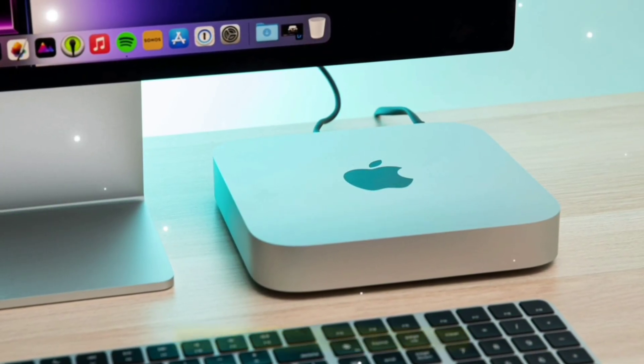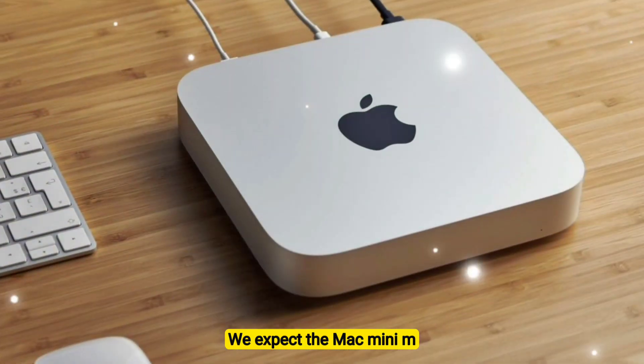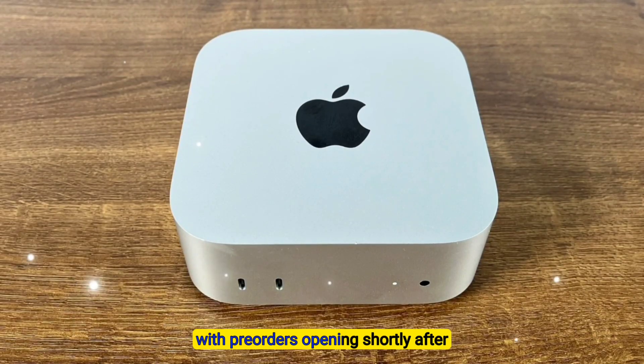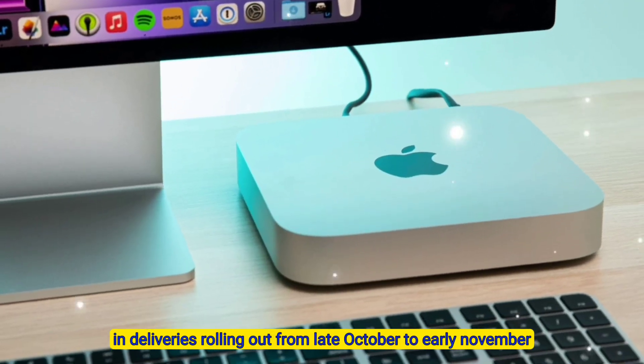Release date — if Apple sticks to its usual release schedule, we expect the Mac Mini M5 to be announced during their October 2025 event, with pre-orders opening shortly after and deliveries rolling out from late October to early November.